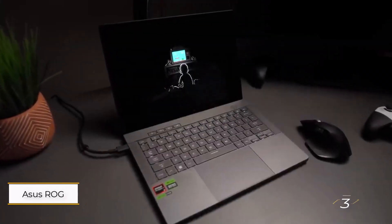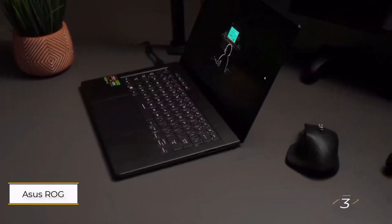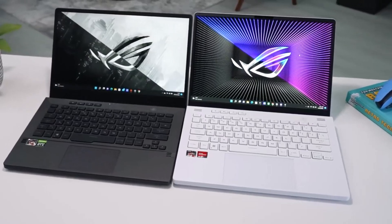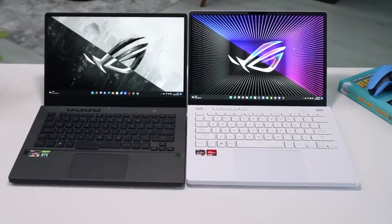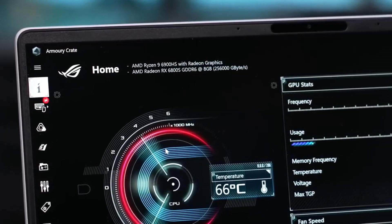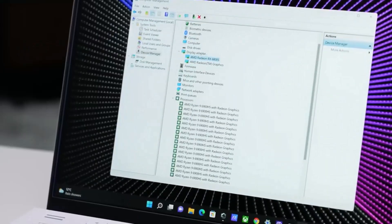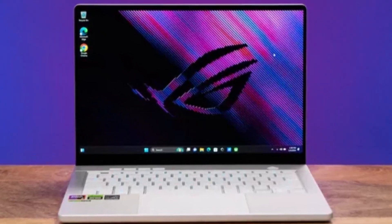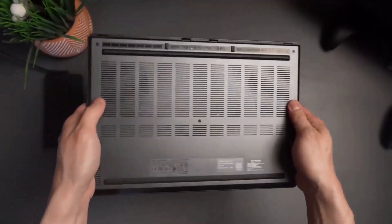Number 3: ASUS ROG Zephyrus G14. This gaming laptop offers excellent performance for students needing power on a budget. Our review unit included a 13th-gen Intel Core CPU and an NVIDIA RTX 4050 GPU, ensuring strong gaming and productivity performance.